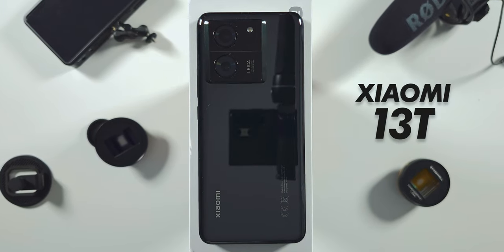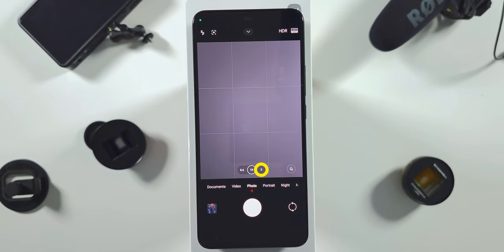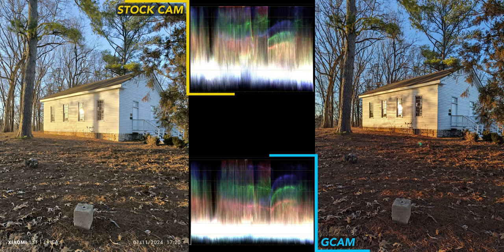The Xiaomi 13T has three cameras, including a dedicated telephoto, and it performs well. But can GCam deliver better photos and videos? Let's find out in the Xiaomi 13T camera test.